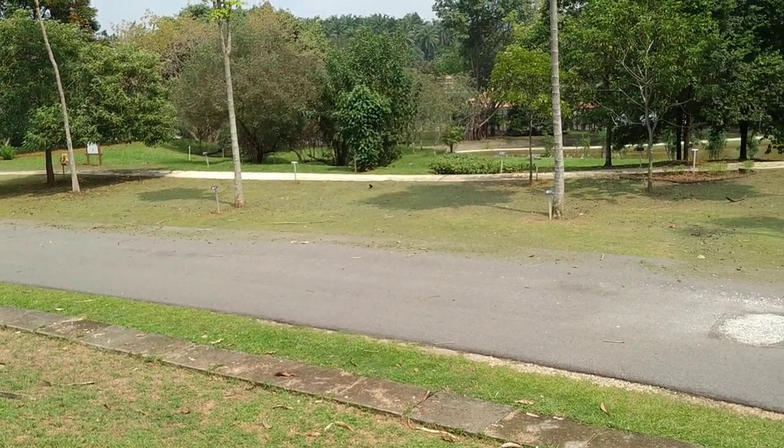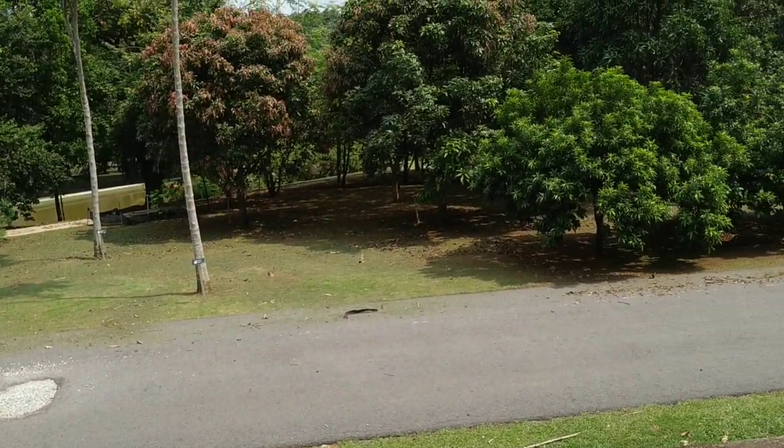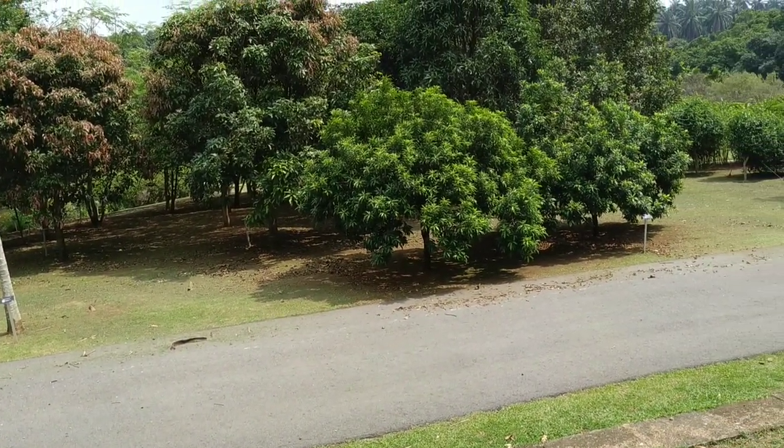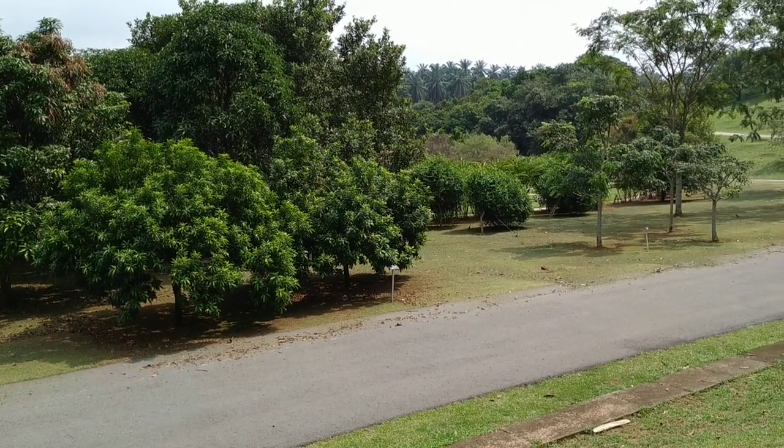Finding fruit seems to be hard despite hundreds or even thousands of edible fruit species in this botanic garden. And of course, don't forget to like, share, comment, and subscribe.